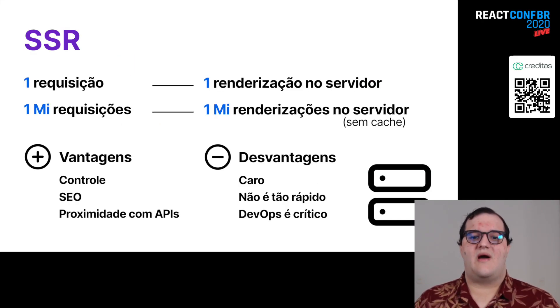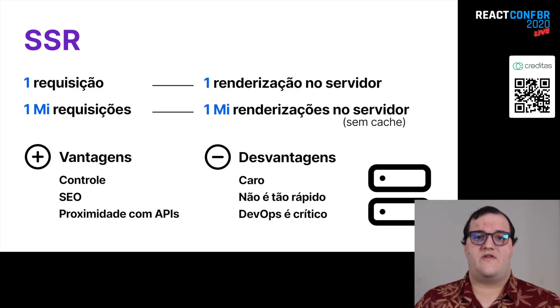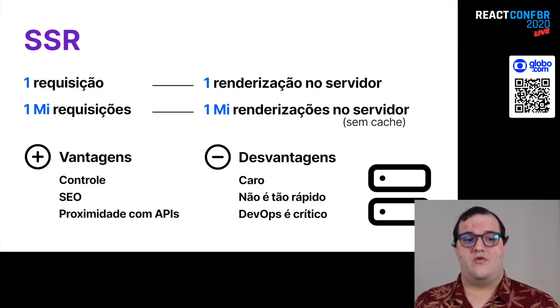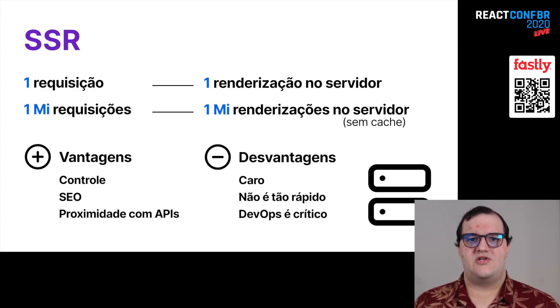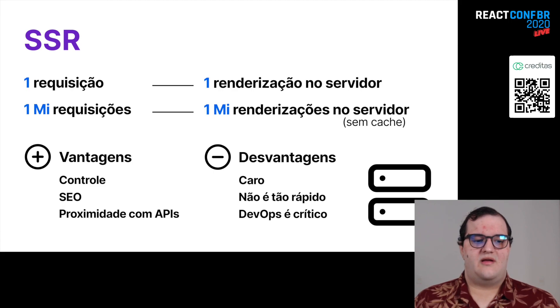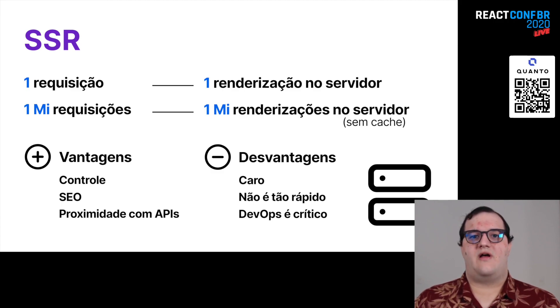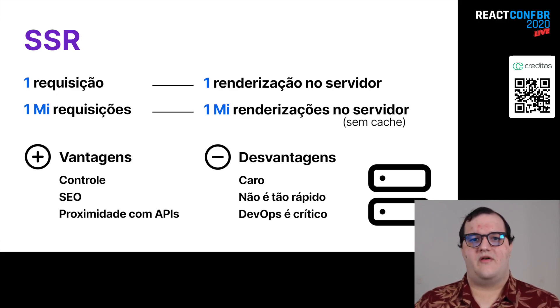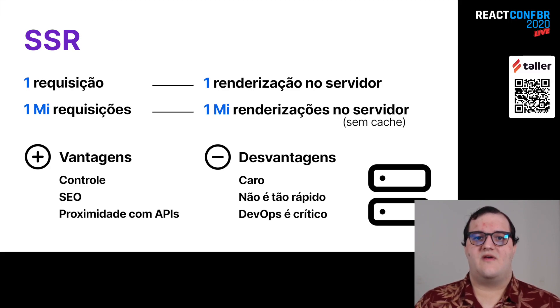SSR, basicamente o seguinte: se eu tenho uma requisição, eu tenho uma chamada no meu servidor. Ou seja, o meu servidor vai pegar e montar a página para o meu cliente. Se eu tenho um milhão de requisições, eu tenho um milhão de renderizações no servidor — e isso se eu não usar nenhuma estratégia de cache. A principal vantagem desse tipo de estratégia é que eu tenho mais controle sobre a minha request. Dado que o usuário está usando o dispositivo, eu posso servir uma página mais leve ou não. Ou, por exemplo, se ele está autenticado, eu posso servir a página ou não.